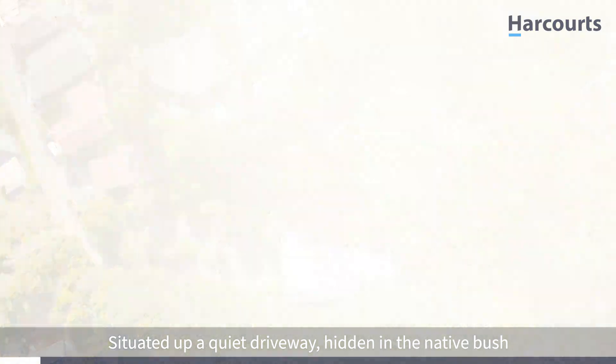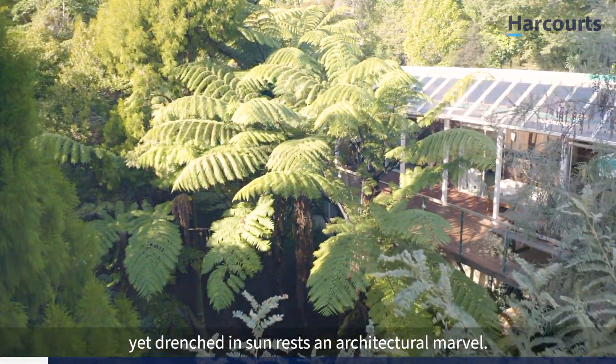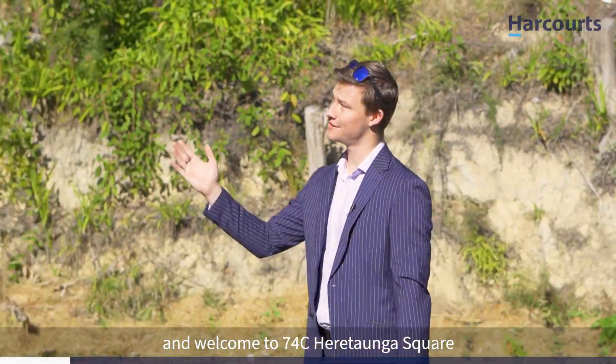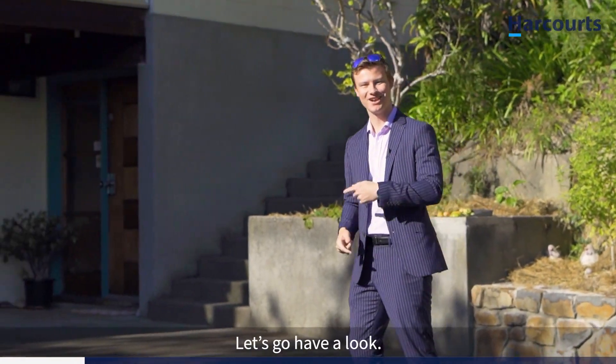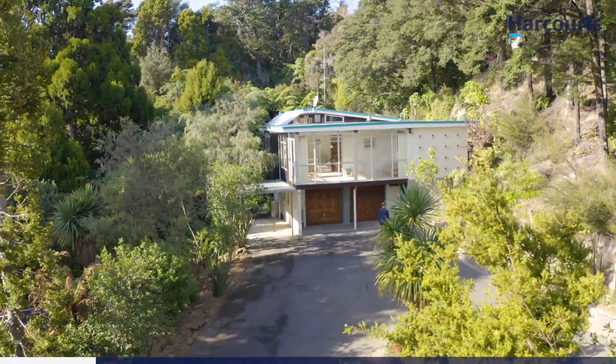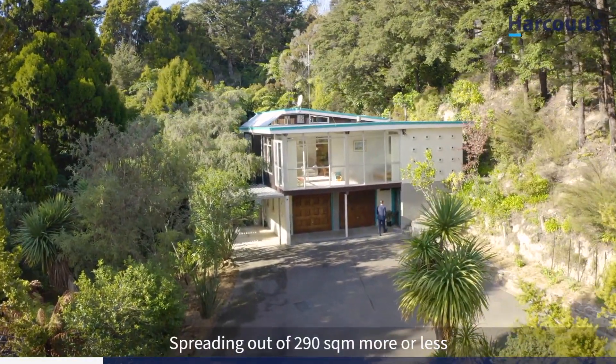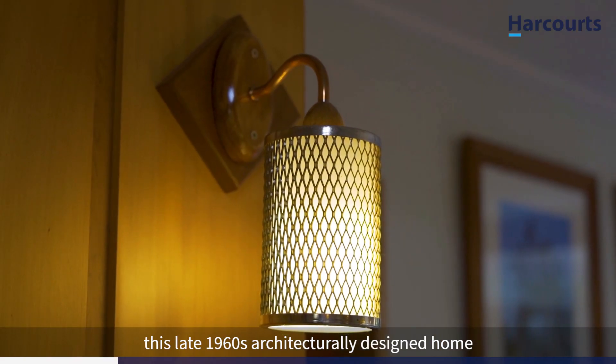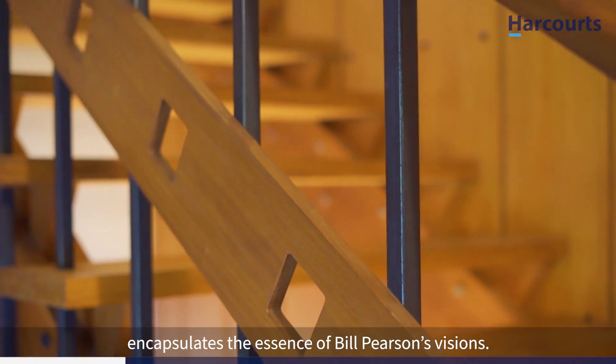Situated up a quiet driveway hidden in the native bush yet drenched in sun rests an architectural marvel. G'day guys, I'm Scott Ledger of Team Ledger and welcome to 74C Heratonga Square here in the ever sunny Silver Stream. Let's go have a look. Spreading out over 290 square meters more or less, this late 1960s architecturally designed home encapsulates the essence of Bill Pearson's visions.